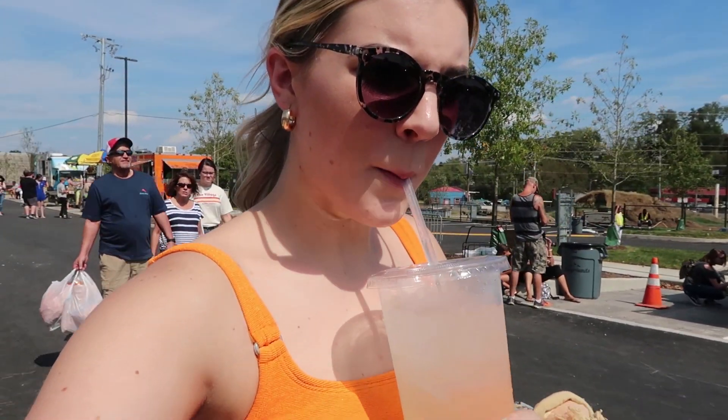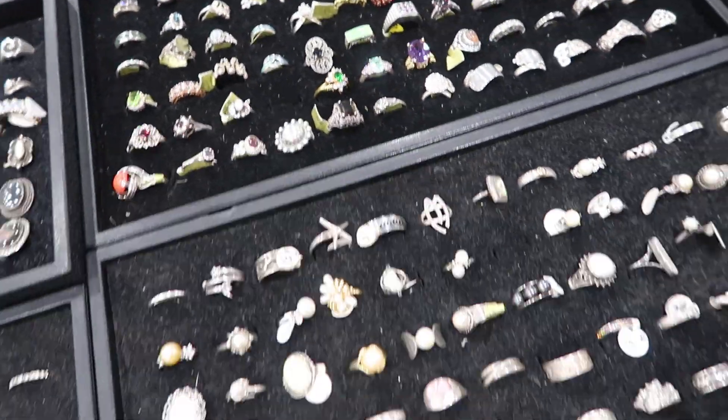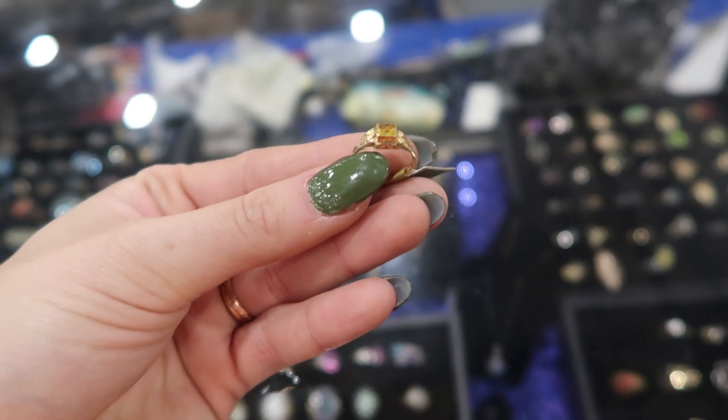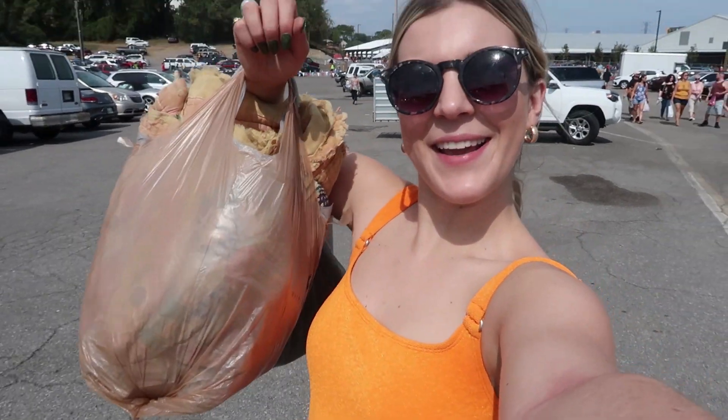I might just take a quick loop around and make sure I didn't miss anything. When I go to these markets, I'm looking for stuff I wouldn't necessarily be able to find in a vintage store or a thrift store. I think it was pretty successful. I'm really glad I came back inside because this guy has amazing rings. I'm leaving with this little baby tiny pinky ring and this other ring I showed you guys. This jewelry selection was my favorite. Got my loot in tow!